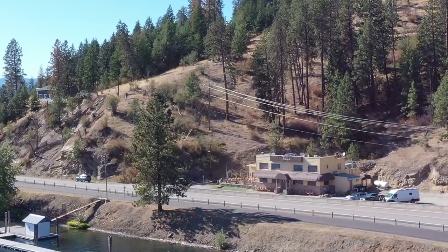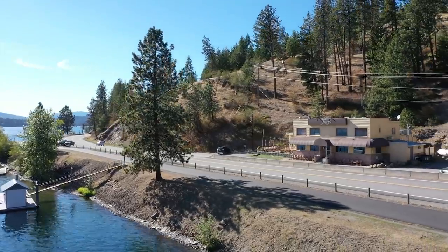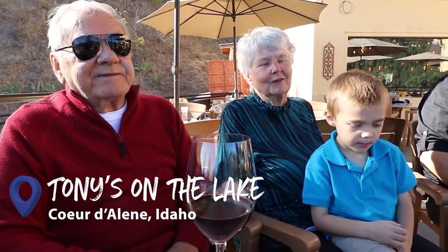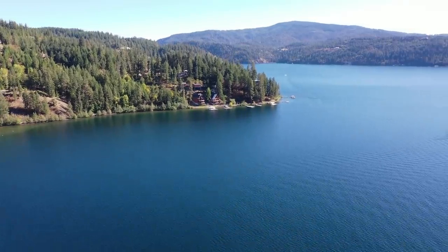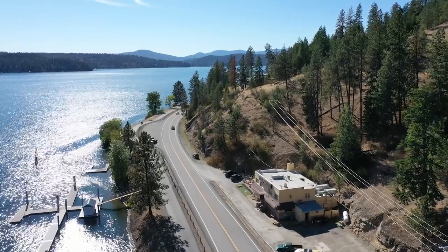What inspired you to come and buy a restaurant in Idaho? My wife. I kept saying, you got to start another restaurant. You got to start a restaurant. And there was nothing that we could afford or get in Sacramento that we wanted. He looked at the lake and said, you can't replace this view. You can't build a lake. Location is everything.